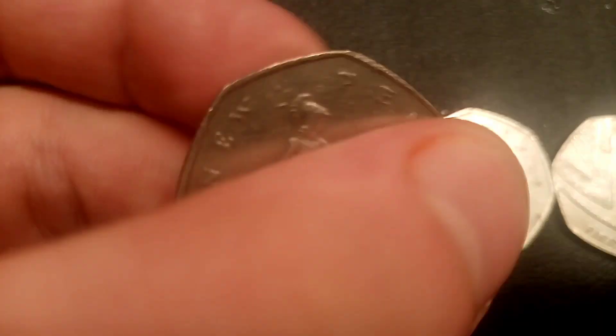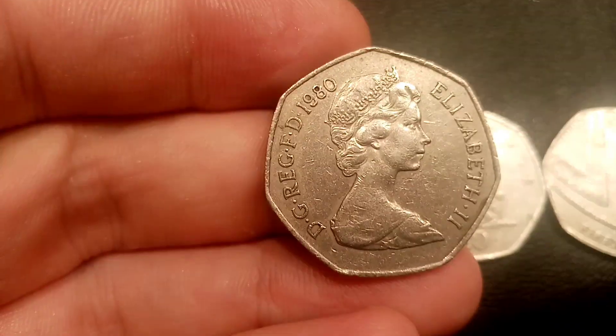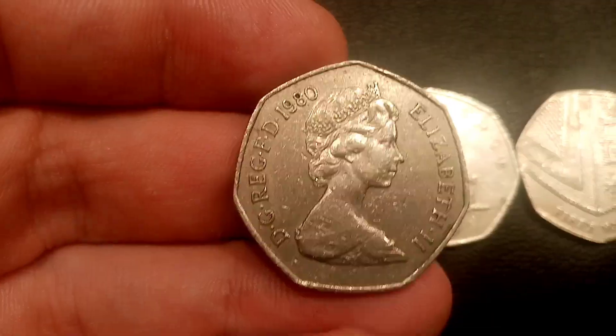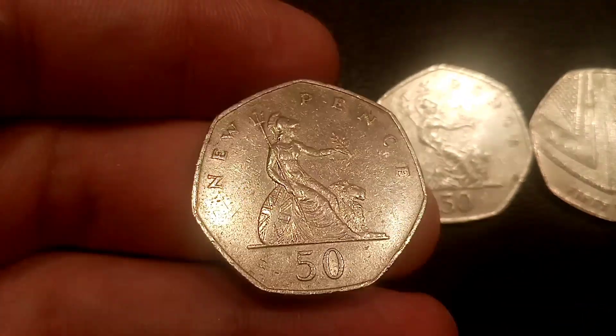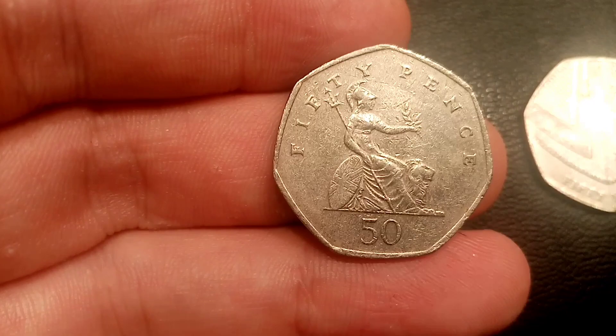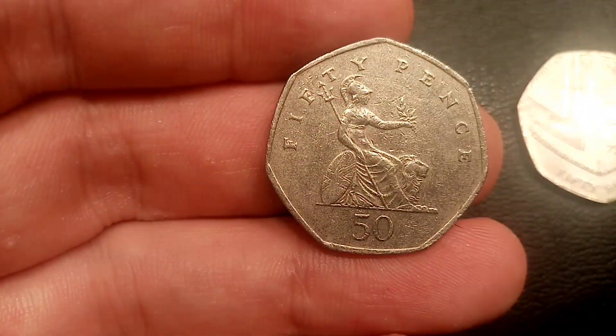So we'll have a look at one of the first ones here. This one has the same design as the 1969 one with the second portrait of Queen Elizabeth the Second — this one dated 1980. It has '50 new pence' on the back with the seated Britannia, and as you can see, the first coin was much bigger than the ones you see in circulation.